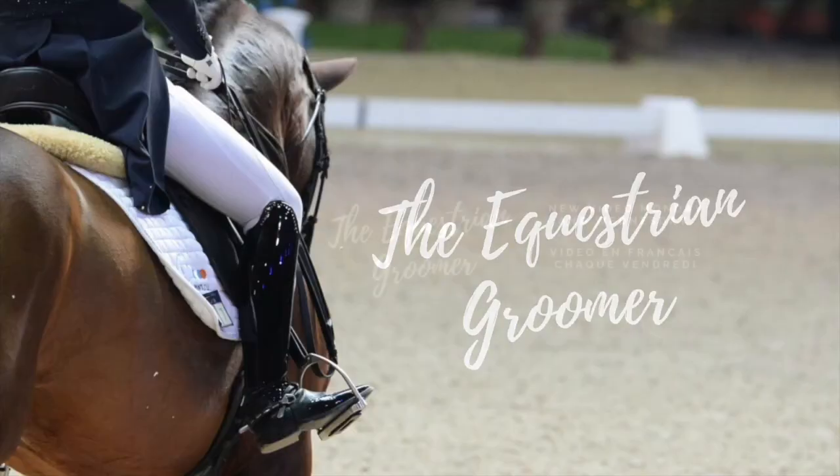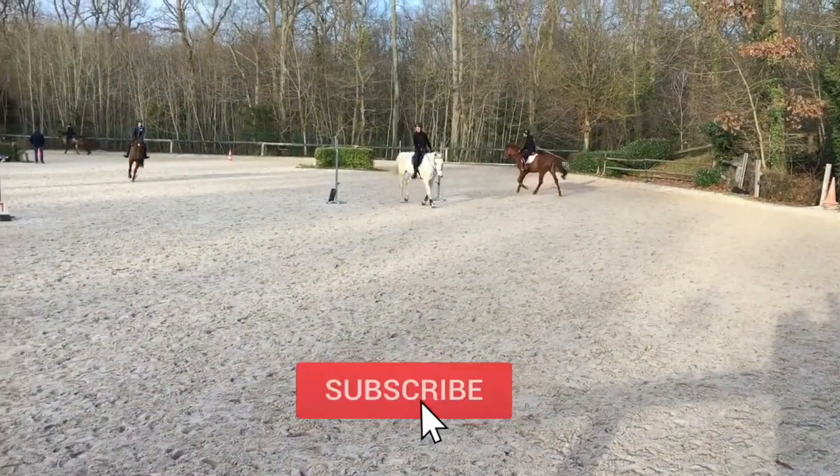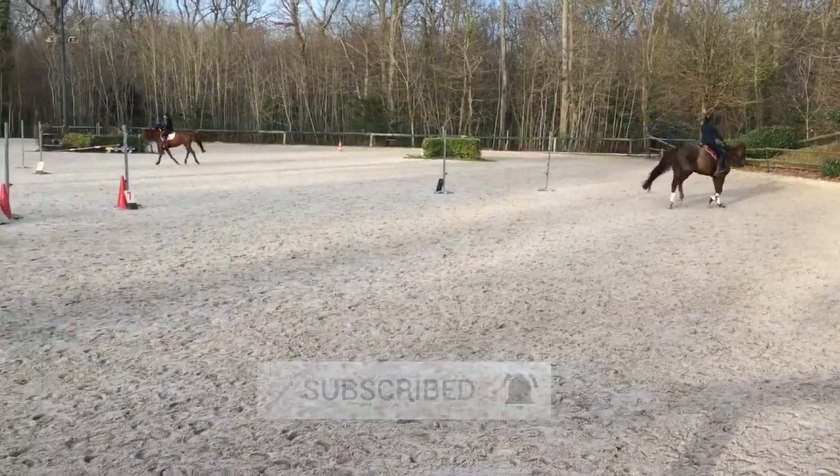Hi guys, welcome back to my channel! Today I'll do a fall haul and I hope you enjoy watching my videos and the products I'm about to show you. We're going to see two little small boutiques and then one that's actually a tack shop I've discovered.